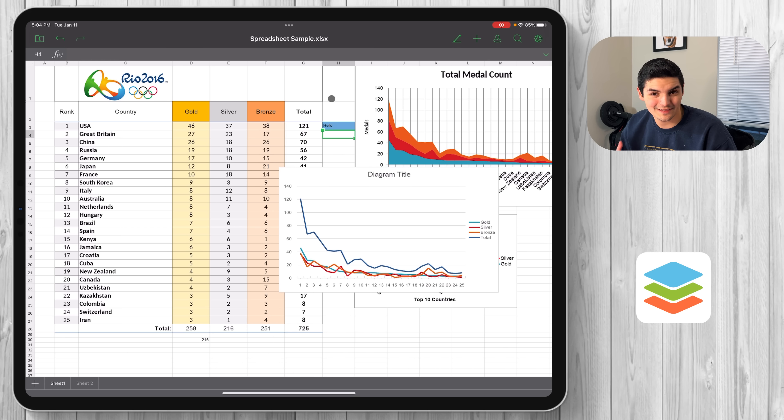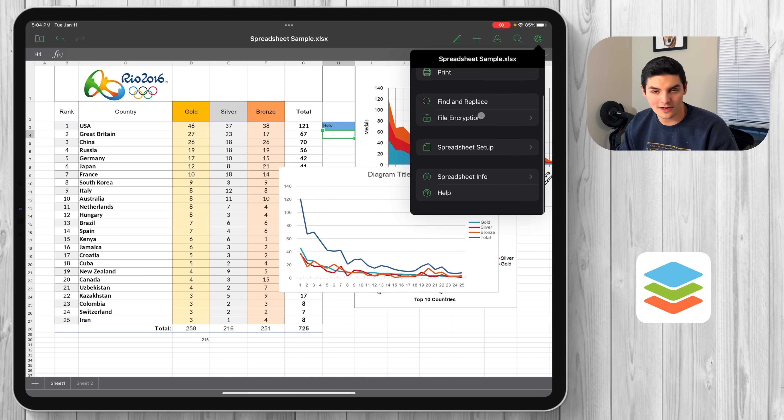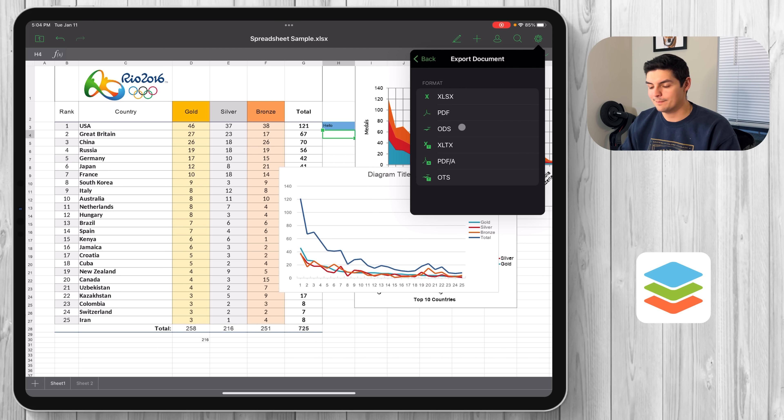Everything you'd need from an Excel editor is here. You also have the ability to add comments and collaborate in real time if you're on a cloud. And you can export everything just like a regular spreadsheet — in XLSX, PDF, and other formats.